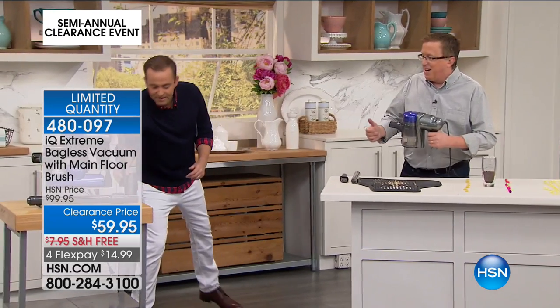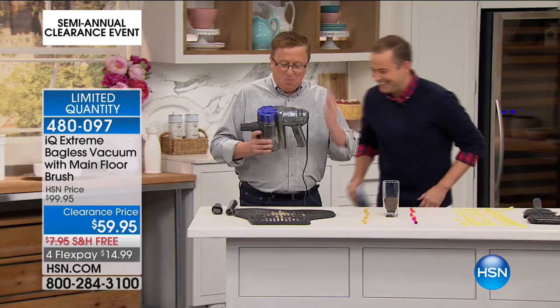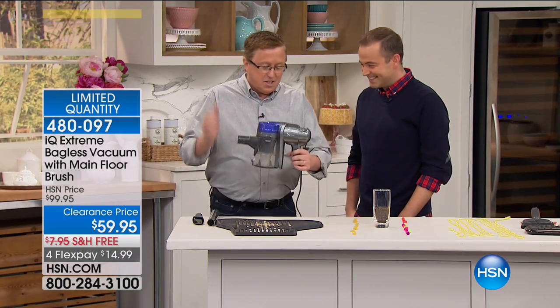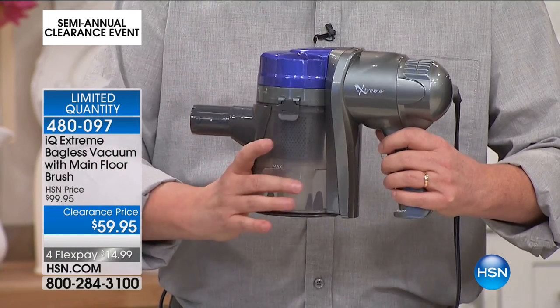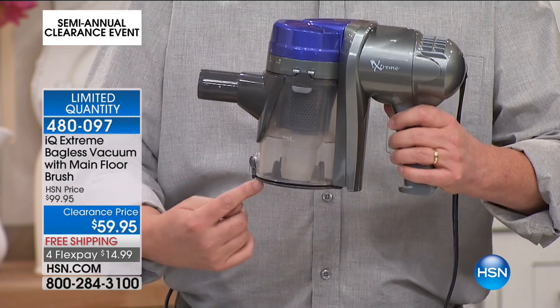This is gonna be fun. I love coming in and doing these shows. This is a vacuum I could talk about all day — take a look at this. This is lightweight. The entire thing weighs less than four and a half pounds. This is that beautiful vacuum that you've always wanted, the one with the cyclonic action inside.